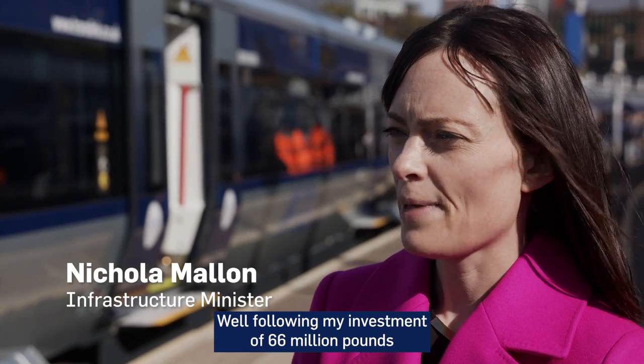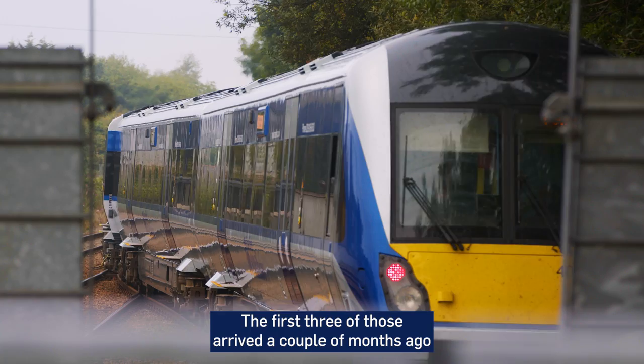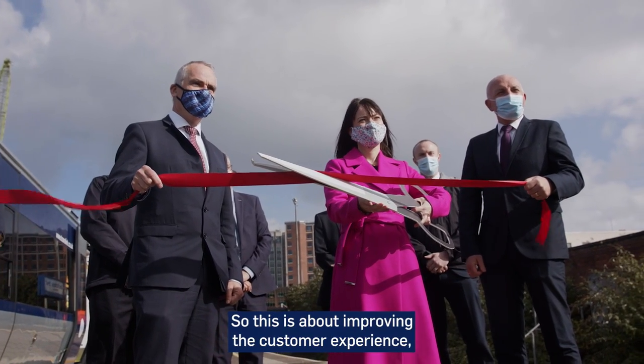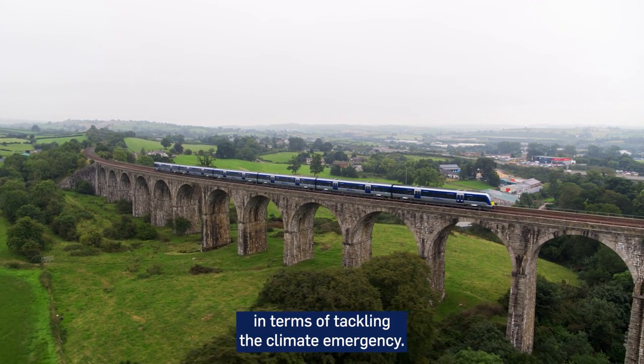Following an investment of £66 million, we were able to purchase 21 new train carriages. The first three of those arrived a couple of months ago, and the wonderful thing about today is that the first long train is going into service. This is about improving the customer experience — there's greater comfort, greater capacity, and of course this is critical in terms of tackling the climate emergency.